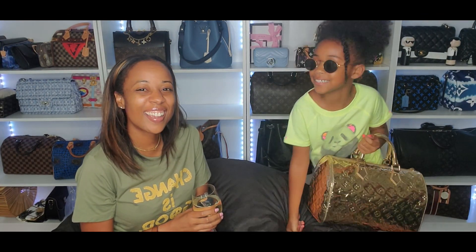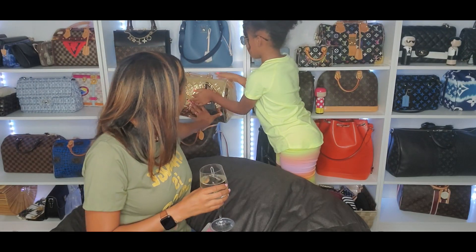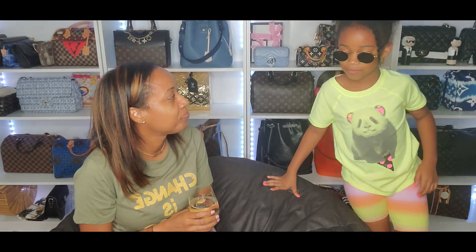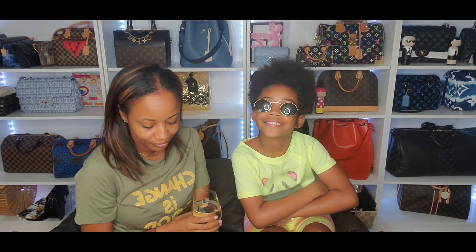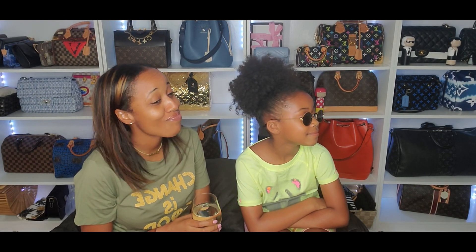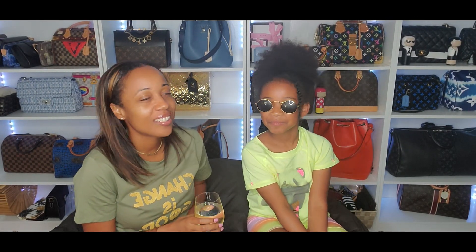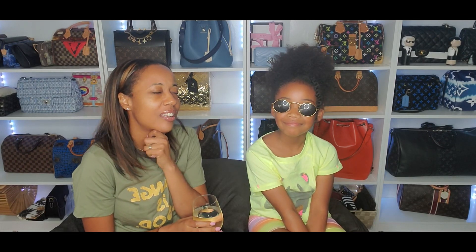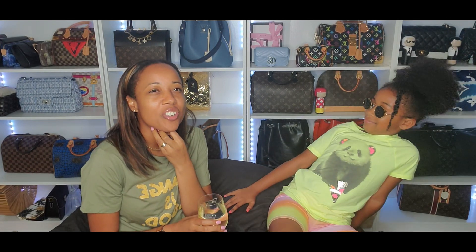Okay so Angie, if you had unlimited money which bag would you get — not in my collection? Oh this is obvious — I would get a Hermès Birkin 25 in black with silver hardware. With the diamonds? No no, I'll keep it simple.